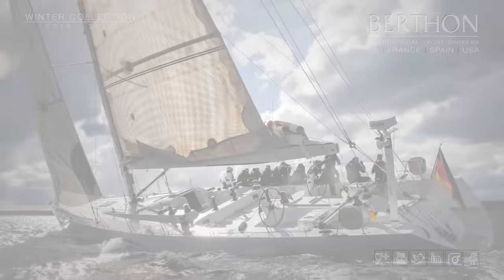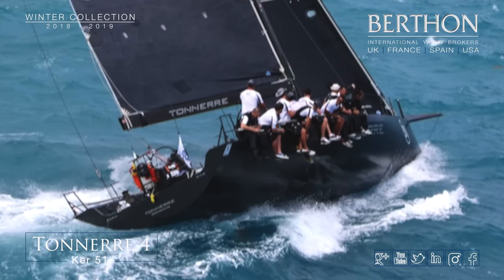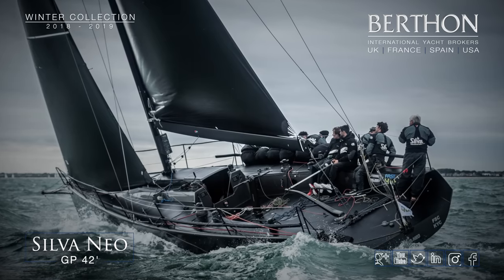Next we're on to racing yachts with CJ Legend — she is of course exactly that. Kerr 51, Volvo 70, Tele Black and a GP 42: competitive yachts.